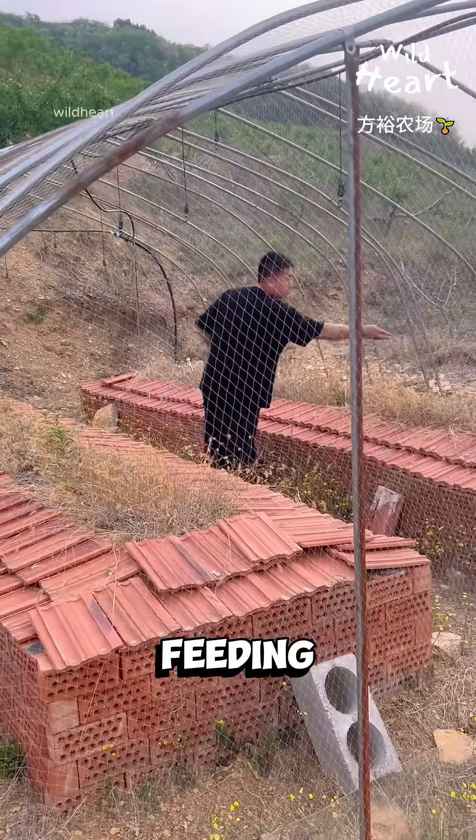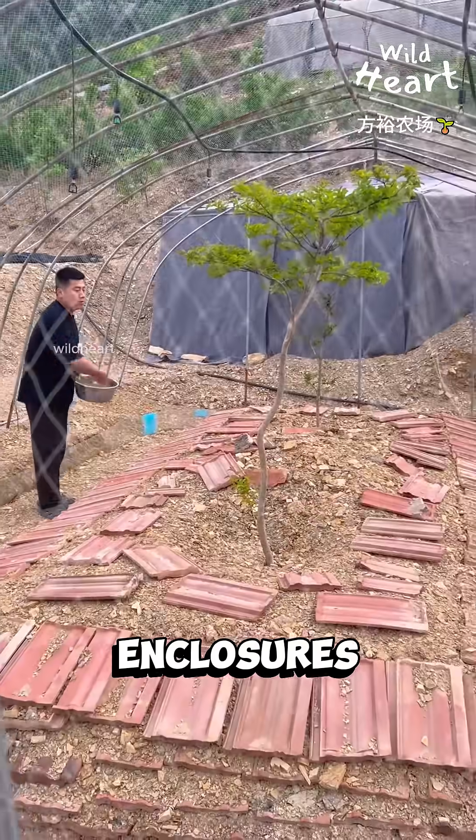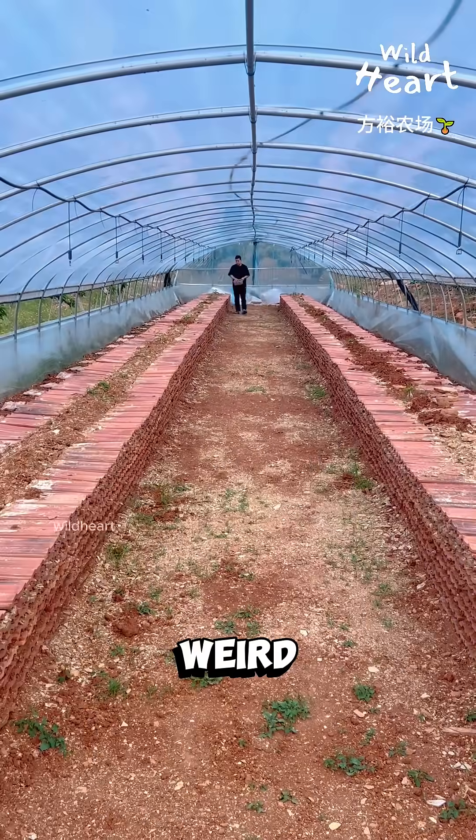At first glance, this man looks like he's feeding nothing. He's tossing feed into empty enclosures — no chickens, no fish, nothing in sight. Weird, right?